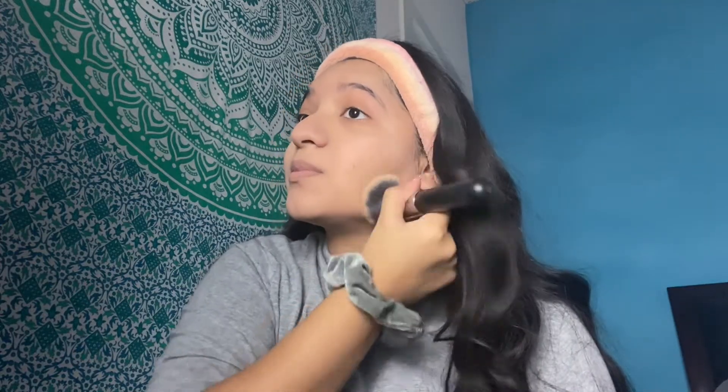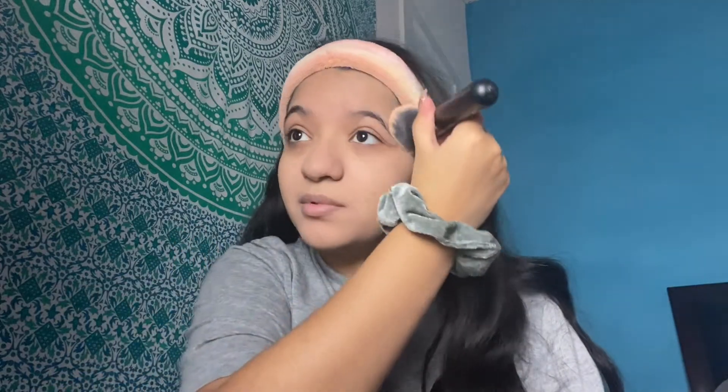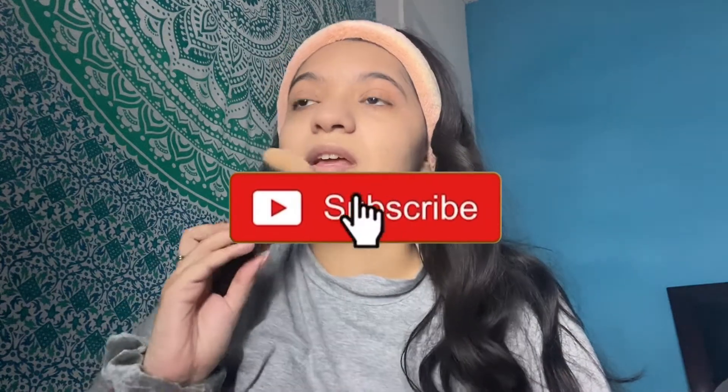Hey guys, welcome to my channel. Today I am doing my natural everyday makeup routine. Before you keep watching, make sure to give this video a big thumbs up, subscribe and click the bell.